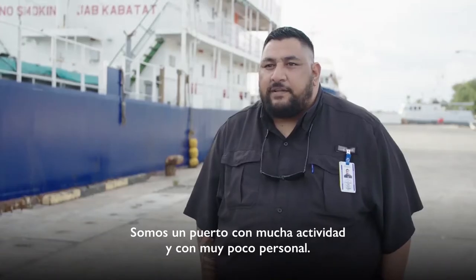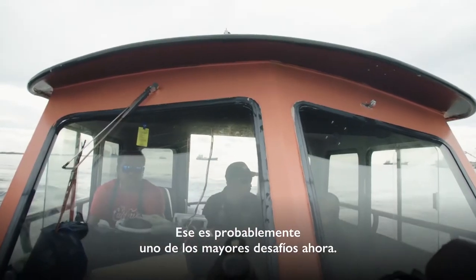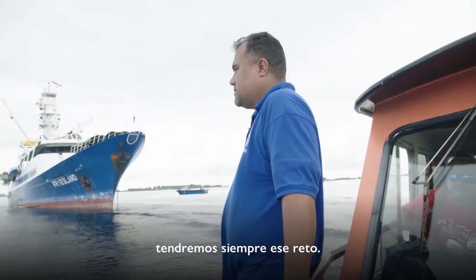We're a very busy port and a very small workforce. That's probably one of the biggest challenges now. Not having the resources that cover all of our bases is always going to be a challenge.